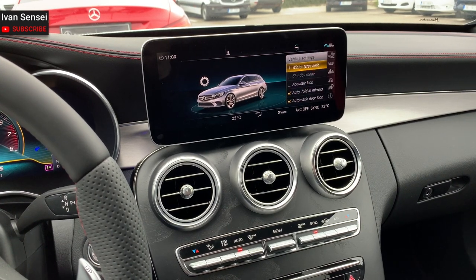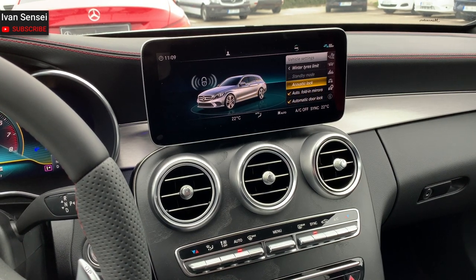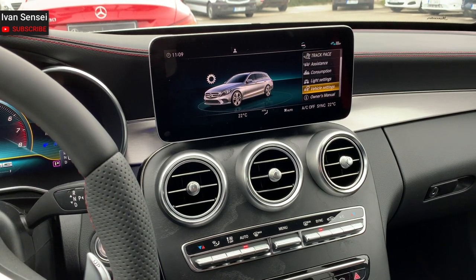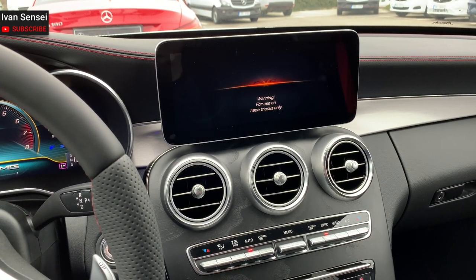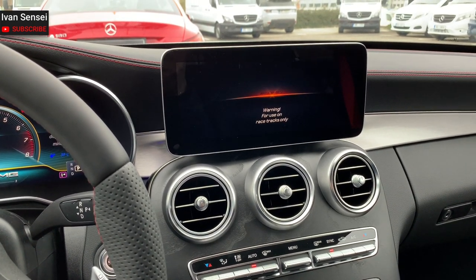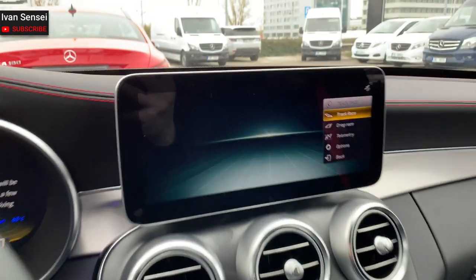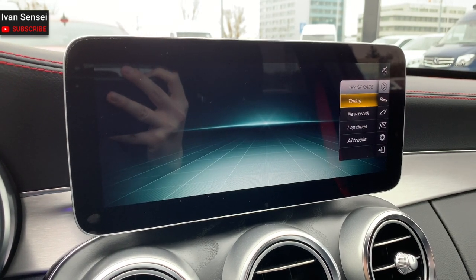In vehicle settings, you can see winter tire limit, acoustic lock, auto folding mirrors, and automatic door lock. Going back to the top, you can see Track Pace — this is exclusively for AMG vehicles. I really like this section because it's really designed for racing, and you can select just about everything across a lot of different tracks.